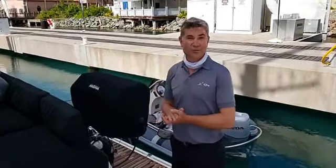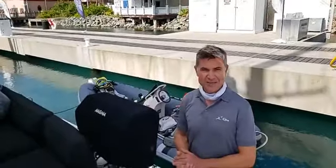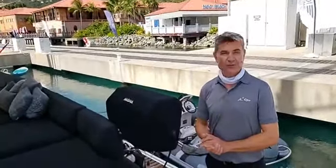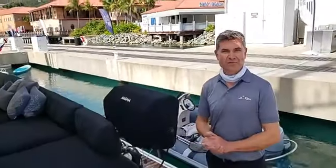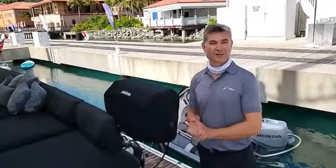We offer a lot of water sports. Our tender is back here. I'm an avid kite boarder — we do instruction for guests on board. We have full scuba gear and a compressor on board. We love to dive; we're both dive masters. We also have great fishing gear on board, and we're very good at catching fish.